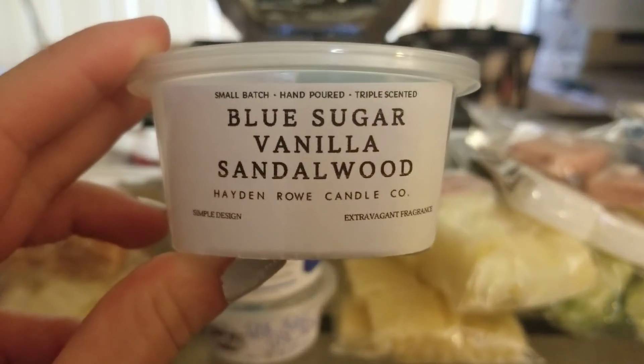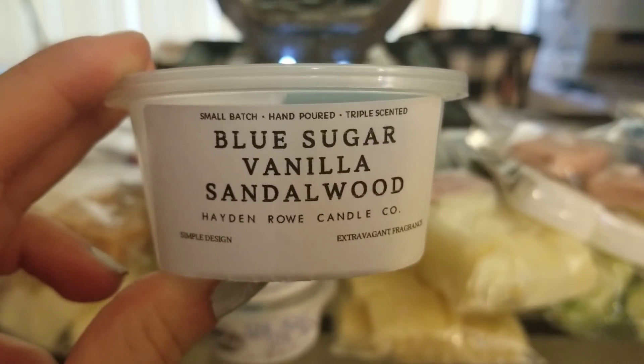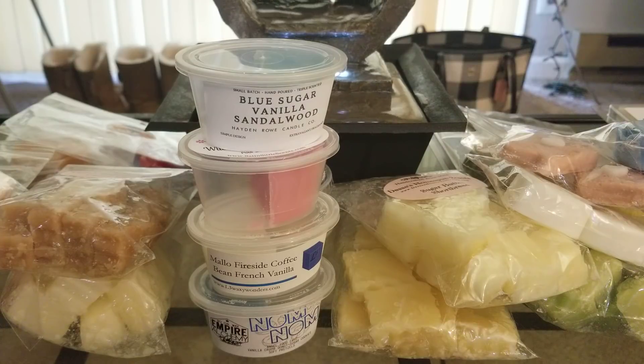Then I tried Blue Sugar Vanilla Sandalwood from Hayden Rowe. This one was really good and really strong. I know a lot of people have been raving about her stuff lately. I haven't been reaching for much of hers just because I have so many vendors to work through, but this one was amazing. In the 24-watt hot plate it threw forever — ten out of ten. I really want some more of that one.